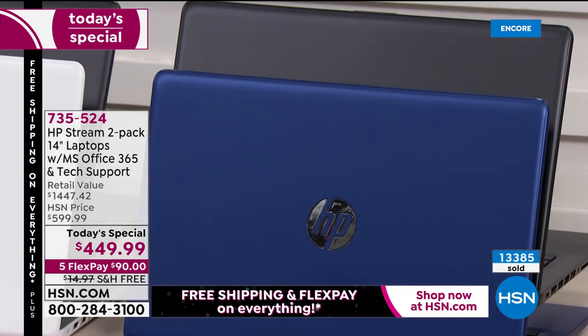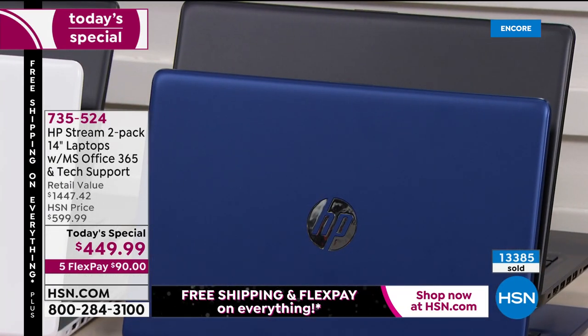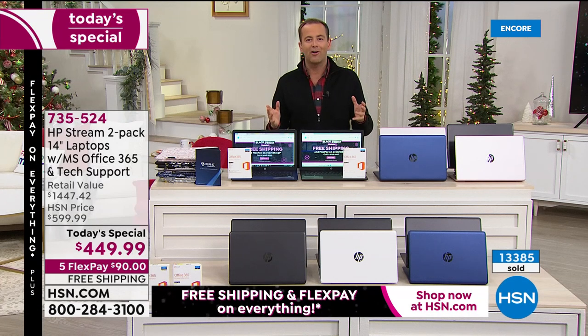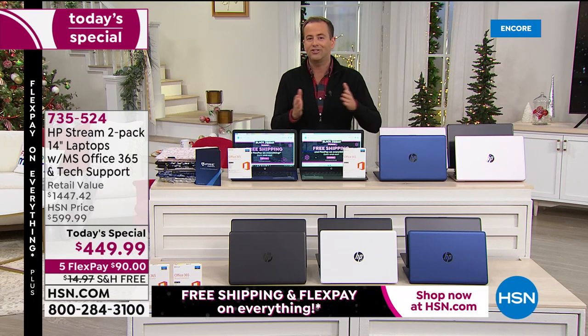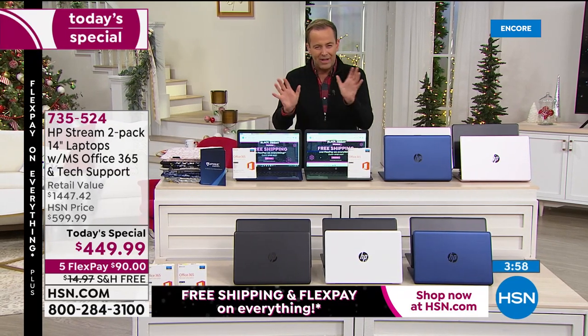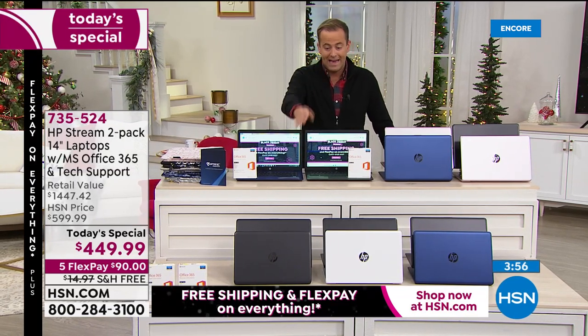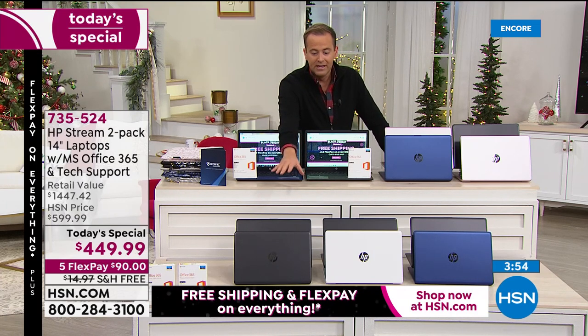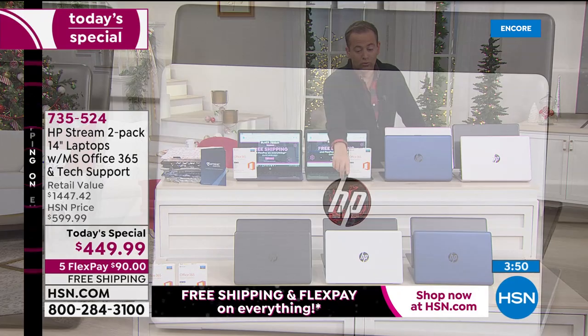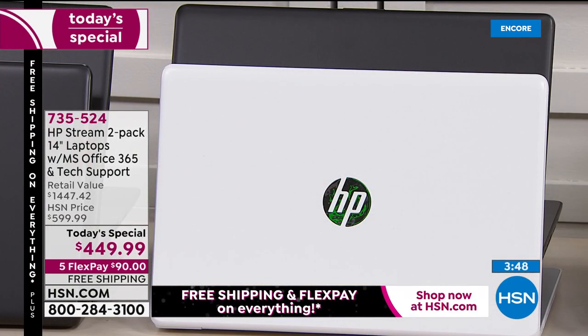You're buying from the most reputable company out there — that is HP. HP is the number one brand in America when it comes to great laptop technology. This happens to be their next generation HP Stream. I have about 40 left in Black Black — nearly gone. Next to it is the Black White — that's going really quickly. In the past 10 minutes that has gone into second or third place.